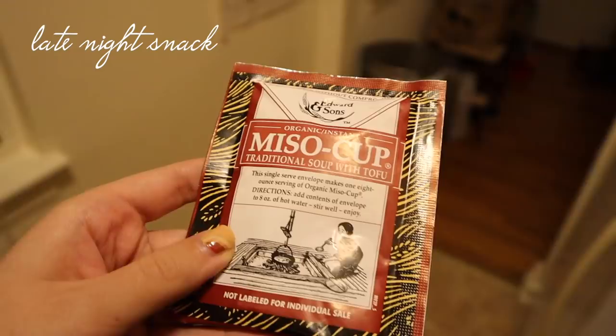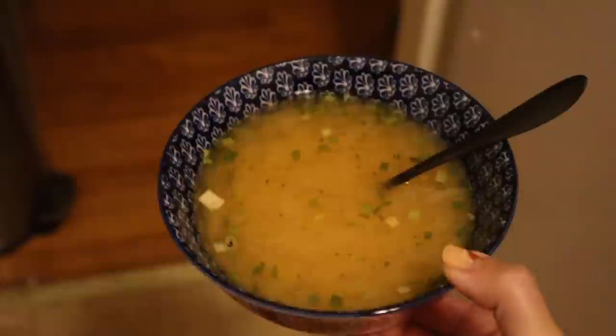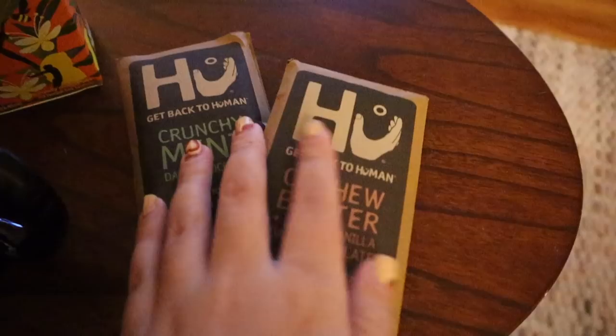Later that night I got a little hungry so I decided to whip up this instant miso cup soup. Miso is always great because it's basically fermented soybean paste — the one I'm consuming here is in powder form, dried out and rehydrated by boiling water. These are pretty inexpensive and easy to find. After my soup I decided to have some ginger tea, which always feels great for my tummy. It has some lemon and honey in it too.